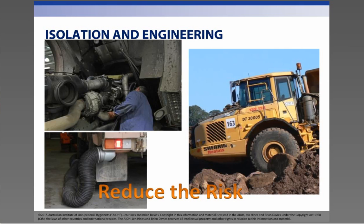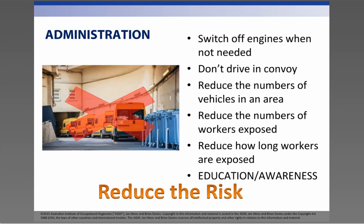Emissions can also be reduced by fitting an exhaust treatment device. Administration is our second-last option, and this is around job rotation so people aren't exposed for their full shift, restriction in vehicle movements or running in idle for extended periods, not starting up lots of machinery together, not driving in convoy. Very important is education and awareness for the workforce so they can understand the risks and are more likely to help control exposures. Having job procedures in place, ensuring that fuel put into machinery is clean, and directing exhaust away from the people.